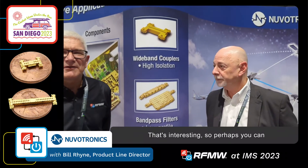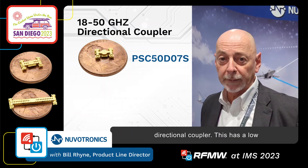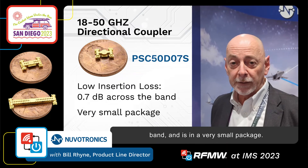That's interesting. So perhaps you can tell us a little bit more about the kind of performance characteristics that you're describing here. Yes, one of the products we're introducing is an 18 to 50 GHz directional coupler. This has a low insertion loss of about 0.7 dB across the band and is in a very small package.